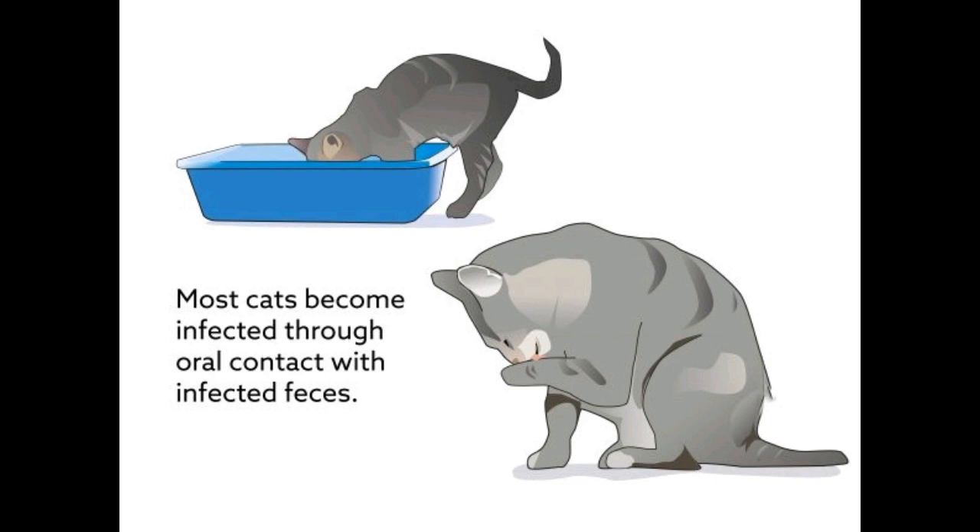What is FIP? FIP is an uncommon, fatal viral disease caused by an infection from mutated FCoV. The disease is most common in young cats aged 6 weeks to 2 years old. Cats living with other felines are also more likely to develop the disease.